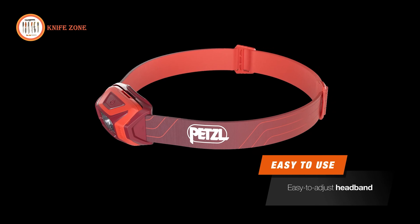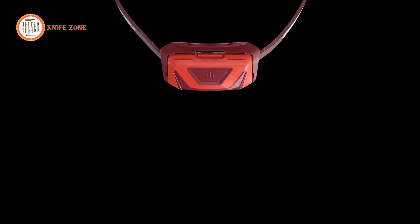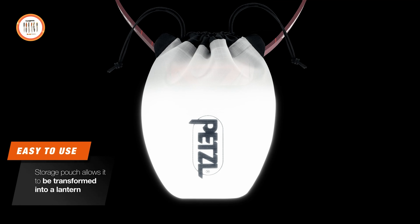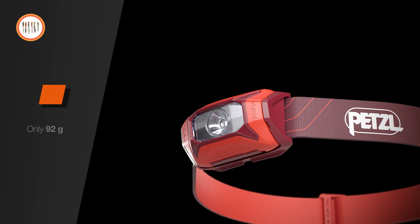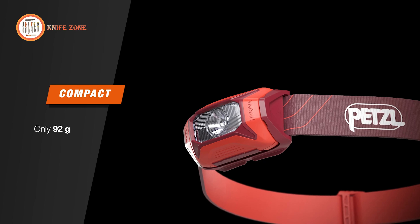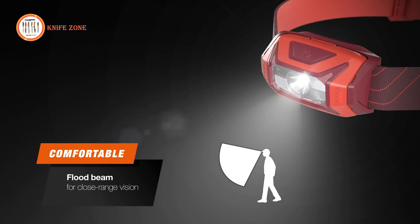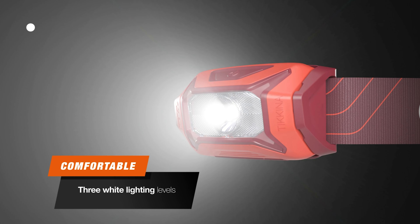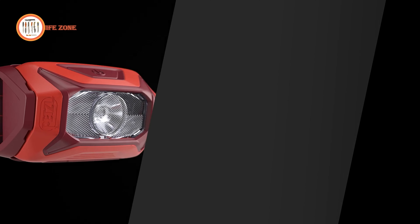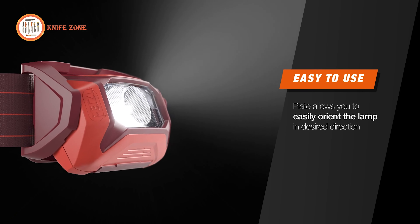Its single-button operation and symmetrical headband, designed for easy size adjustment, render it remarkably user-friendly even in the most demanding situations. Weighing a mere 3.2 ounces, it perfectly fits into your pocket or backpack, ensuring you can carry it wherever your adventure beckons. Moreover, its innovative hybrid concept design allows compatibility with the Petzl Core Rechargeable Battery, offering the freedom to choose your power source.